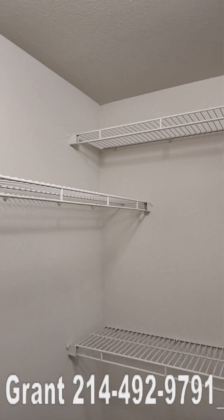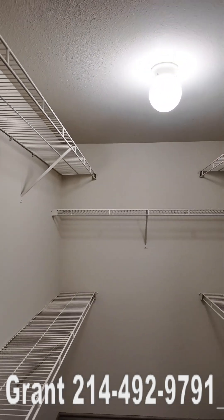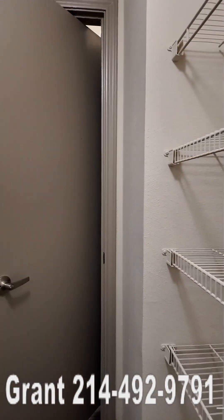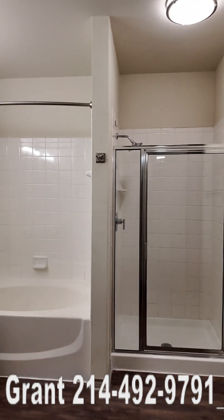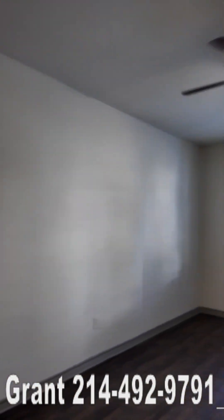Walk into the closet — this is a true walk-in closet. There is a lot of space in here. This is huge with all the shelves and everything. Lots of space. You're not going to have any kind of closet issues at all. So this is bedroom number one.